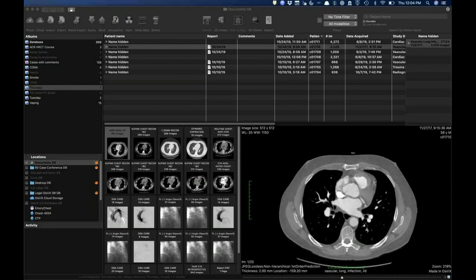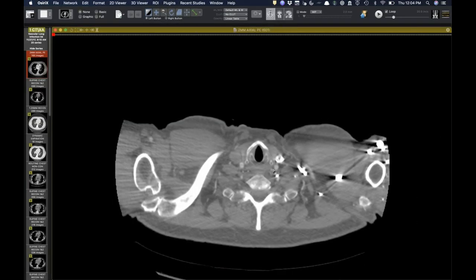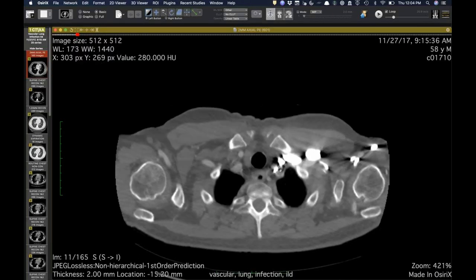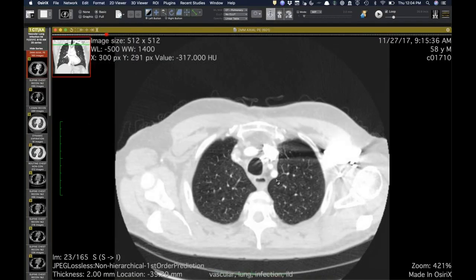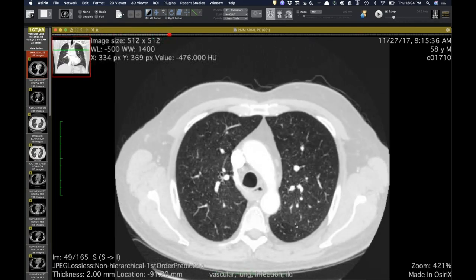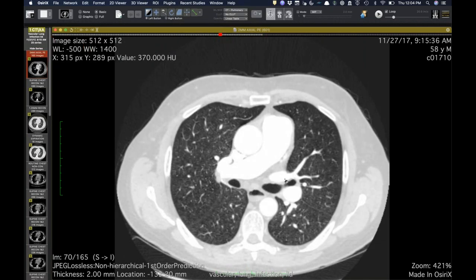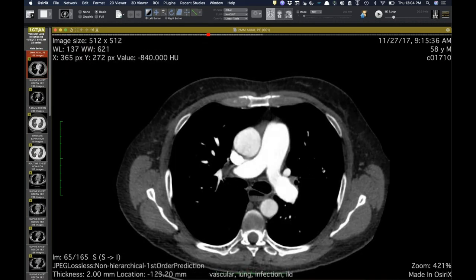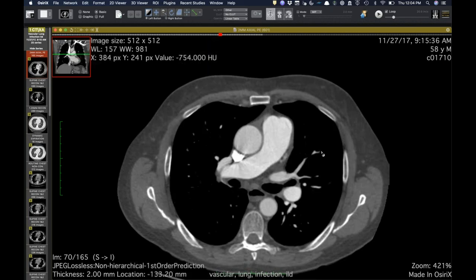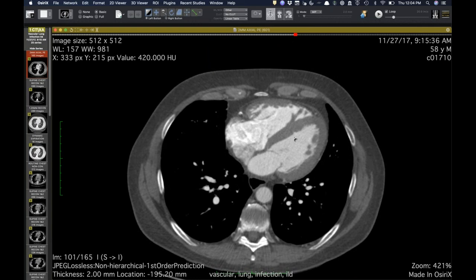I've got two cases that are both multi-step cases that could be entire conferences on their own. I'll show this one first. This is a guy who is in his 50s and has a mixed connective tissue disease. This was his CT from a couple of years ago. He presented outside with worsening dyspnea over the course of months. The first thing you see is his pulmonary artery is large.